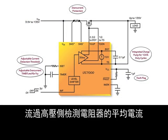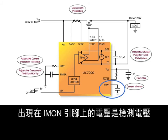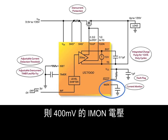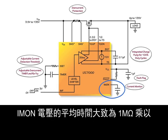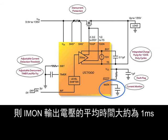The average current flowing through the high-side sense resistor can be monitored by measuring the voltage on the I-MON pin. When the external MOSFET is on, the voltage on the I-MON pin is the sense voltage (V-sense plus minus V-sense minus) multiplied by 20. For example, if the sense resistor is 2 milliohms, then an I-MON voltage of 400 millivolts indicates 10 amps flowing through the sense resistor. The averaging time of the I-MON voltage is roughly 100kΩ multiplied by any capacitance on the I-MON pin; for example, 10 nanofarads gives an averaging time of around 1 millisecond.